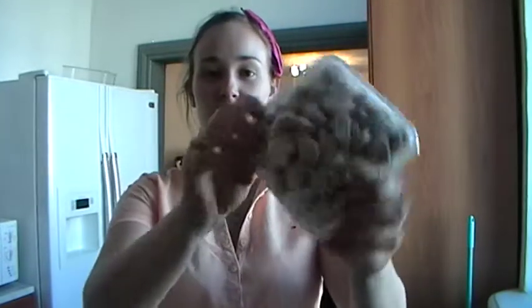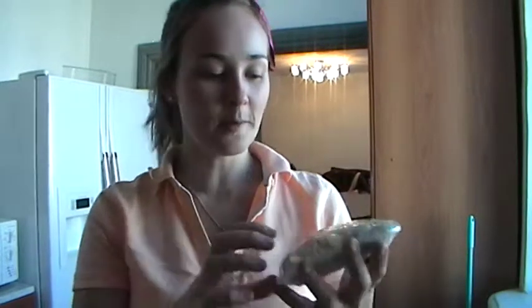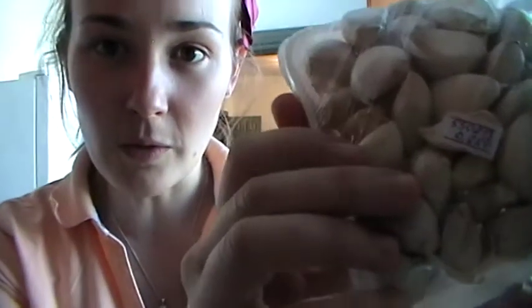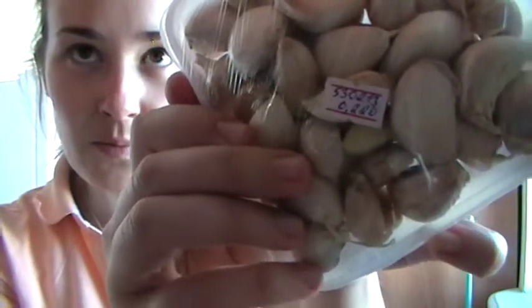Garlic — super cheap because nobody buys secondhand things, which is why I got all those coats really cheap too. This is secondhand garlic, just the little cloves that have come off the whole bulb. It cost 220 tugrugs, which is less than 20 cents.